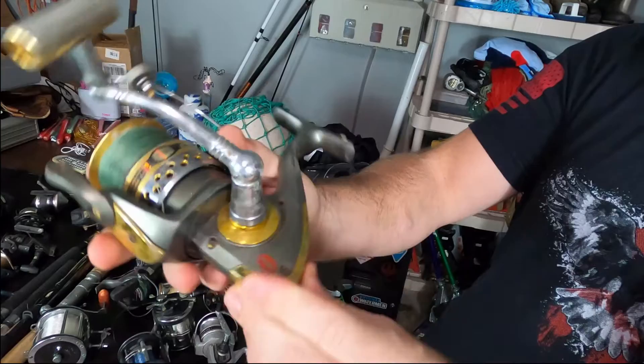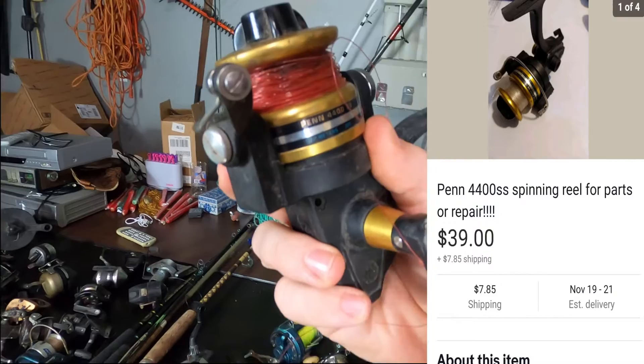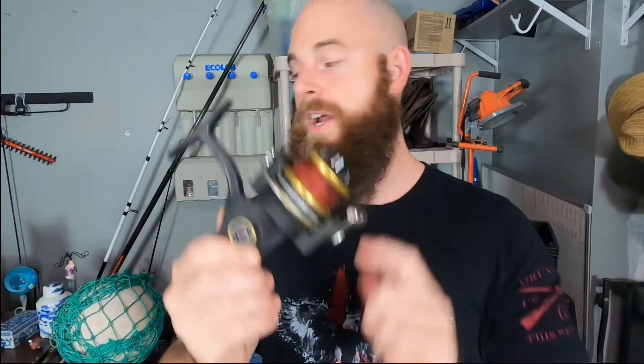Now, these are some old cheap Penn reels, and you can tell the difference — you're going to feel the weight difference. This one's all locked up, so not a lot of money in this one. But the ones that have the gold spools, if they're made in the United States, those are going to be worth a ton of money. This one's all messed up, does not work, it's destroyed, and I'll still probably get $15 to $20 for it because people love the Penn reels made in the United States — so always look for that.